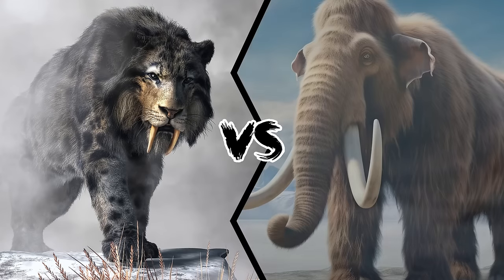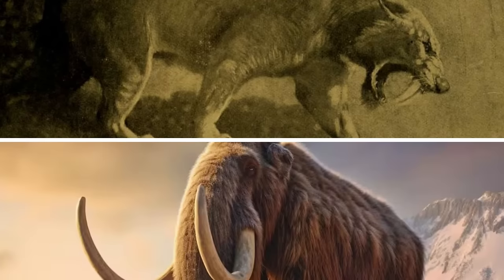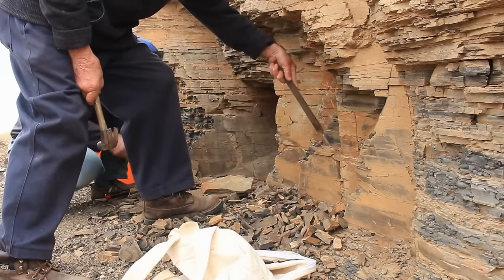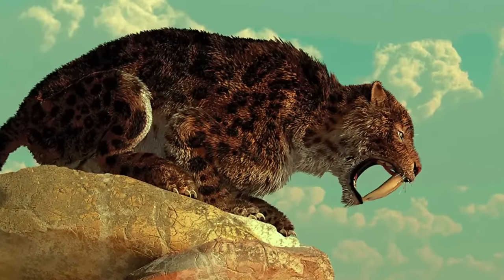Sabertooth Tiger vs Mammoth: Who Ruled the Prehistoric Landscapes? In the tapestry of prehistoric landscapes, the sabertooth tiger and the mammoth stand as iconic symbols of a bygone era, immortalized in the journals of natural history. As we embark on a journey to explore the clash of these titans, we delve into the fascinating realms of paleontology, unraveling the epic tale of two formidable species that once roamed the earth in a primal dance of survival.